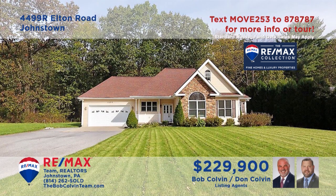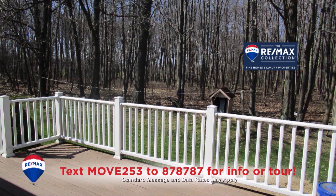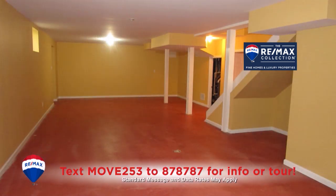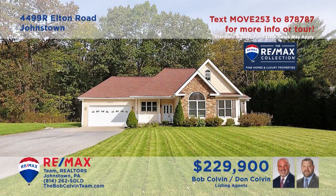Richland is where we'll find this beautifully updated home presented by the Bob Colvin Team. You'll find a spacious combined living and dining room which also features sliding door access to the open-air deck. The open floor plan flows easily into the kitchen with all appliances included. There's a full basement waiting for your ideas, three bedrooms — two with double closets — and two full bathrooms.